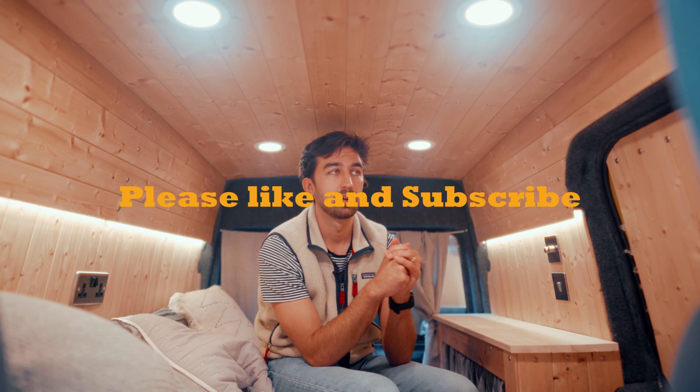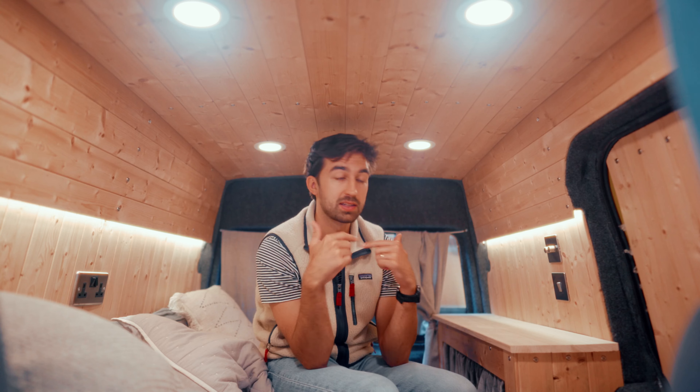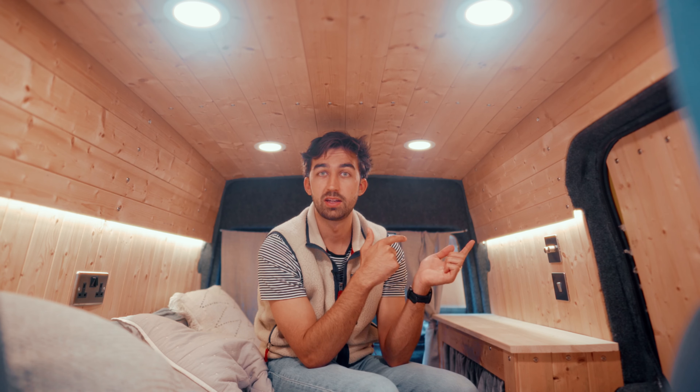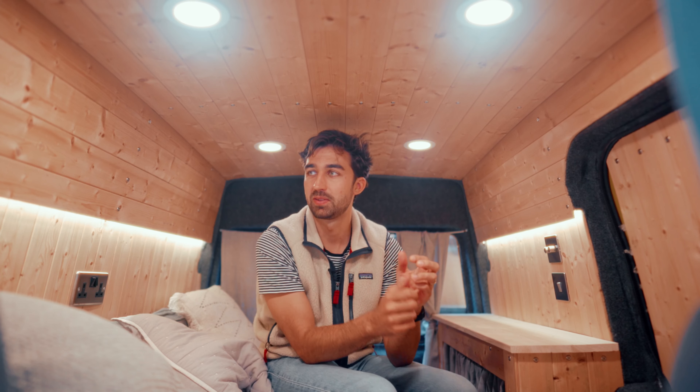Thanks for watching, everyone. Please like this video — this is my more detailed van tour. If you have any questions, let me know in the comments. If you have any suggestions of what we might be able to do more with this van, let me know. I've loved hearing other people's stories of similar van conversions or wanting to do similar types of things.